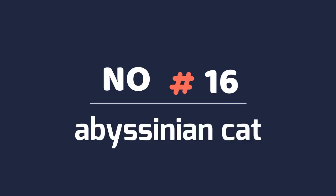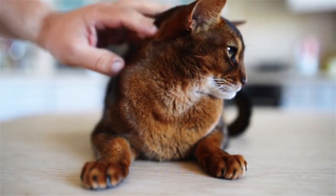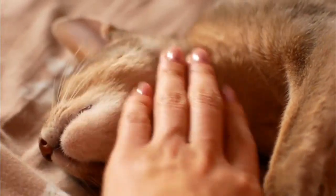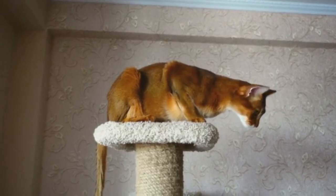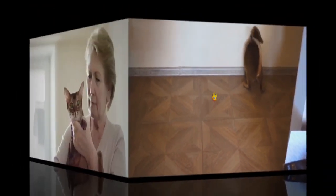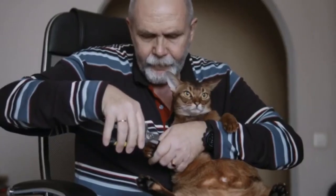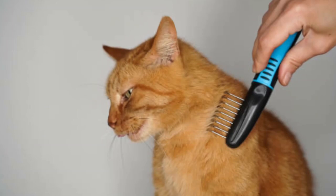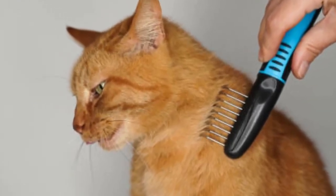Number 16: Abyssinian Cat. The ticked tabby coat is known for its ruddy or red coloring, but can display other colors as well. This cat is highly energetic and well-muscled with lithe, graceful movements. Even though they need a lot of attention and playtime, the Abyssinian is otherwise a low-maintenance cat. They don't require intense grooming, as their short, glossy coats don't shed a lot.